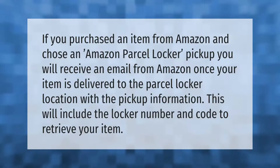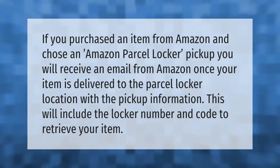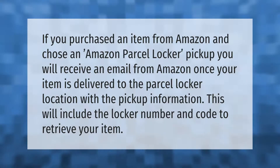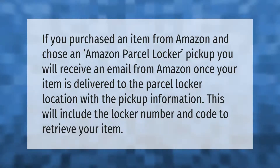If you purchased an item from Amazon and chose an Amazon parcel locker pickup, you will receive an email from Amazon once your item is delivered to the parcel locker location. This email will include the pickup information, the locker number, and the code to retrieve your item.